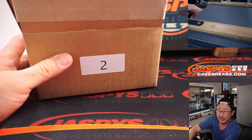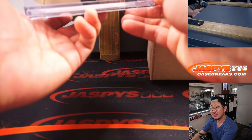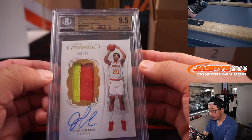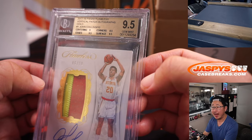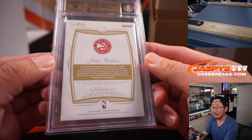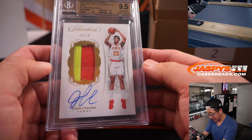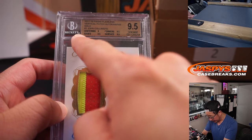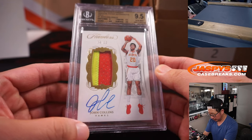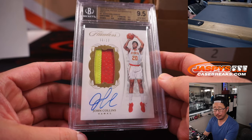First one out of the gate is a graded card. It is John Collins from 2017-18 Flawless, vertical patch autographs gold. Graded a 9.5 and 10, six out of ten — nice low number. Nice patch, nice auto, solid player. Edges, surface, corners are all a 9.5, and the centering is a 9. So first letter of their first name is J — Brian Ashley with a spot he won, getting John Collins. Nice.